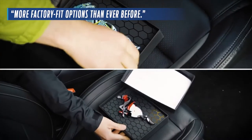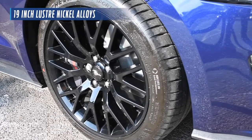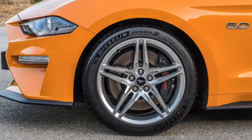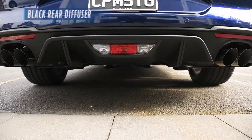Ford Australia claims that the 2018 Mustang has more factory fit options than ever before. The Mustang comes with these mean 19-inch luster nickel alloys, which come as standard. However, GT model owners can enjoy an optional 5-spoke 19-inch forged alloy, as well as the V8 GT getting a quad-tip exhaust and black rear diffuser.